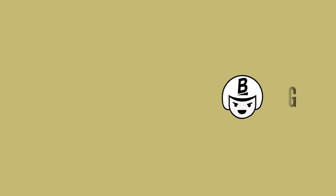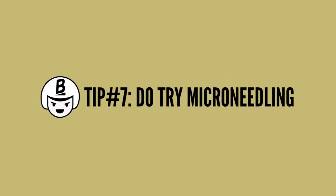And last but certainly not least, tip number seven: do try microneedling. I don't recommend using derma rollers. Instead, I recommend using a derma stamping tool, something like the Banisher 2.0. This can be an amazing way to use microneedling at home.